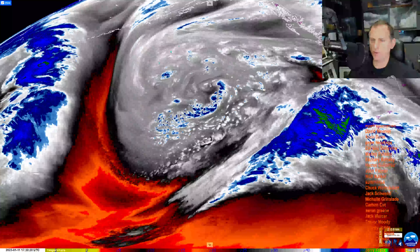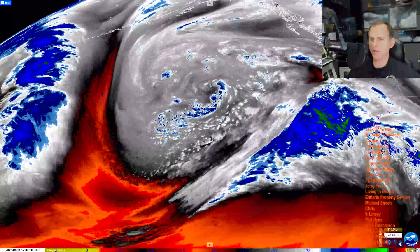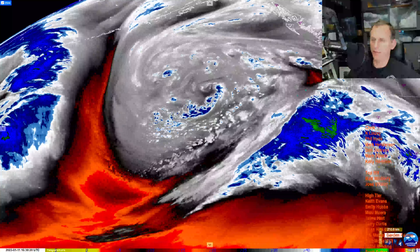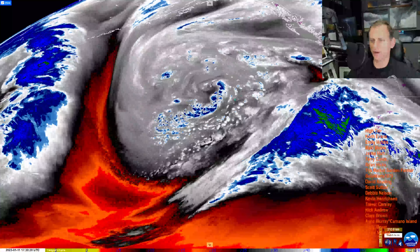Looking at the mid-level water vapor loop, you can see this big low off the coast of North America. Some little mesoscale lows rotating around it make for a very interesting satellite image. An atmospheric river is pointed at the west coast. We'll take a look at those precipitation amounts here in a moment.